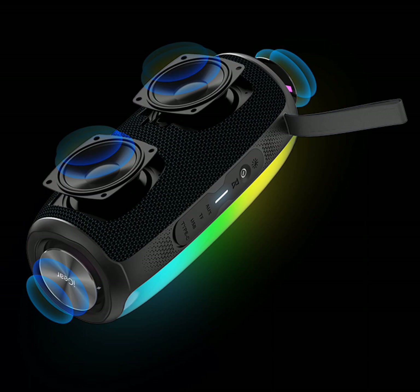With a long-lasting battery that can keep the music going for up to 15 hours, you can party on without worrying about running out of juice.